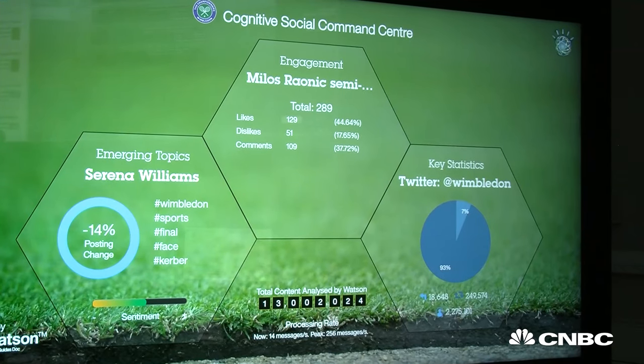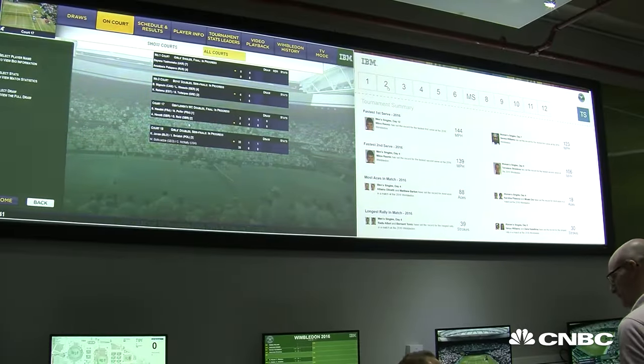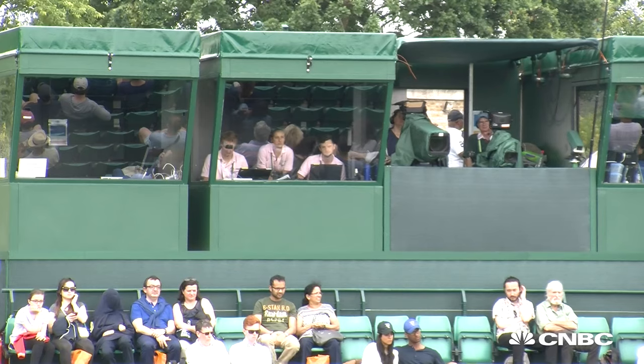At this year's Wimbledon tournament, another first was having IBM's supercomputer Watson on the ground. We use our Watson capabilities to understand, reason, and learn what's going on in social media — what are the emerging topics of conversation — and give Wimbledon the first mover advantage.